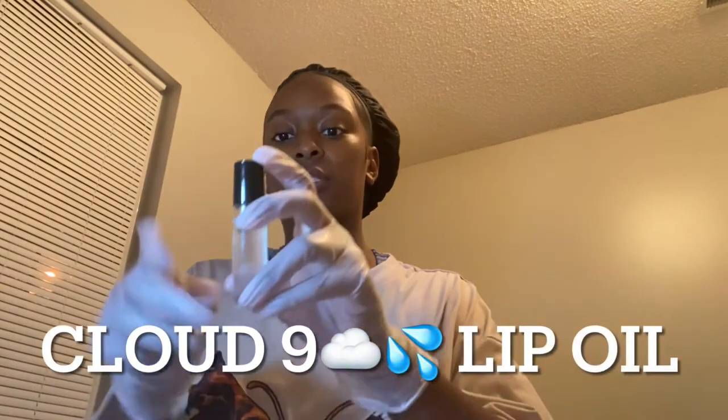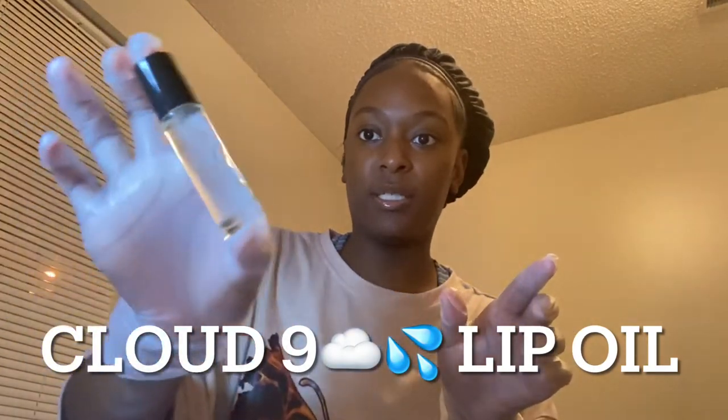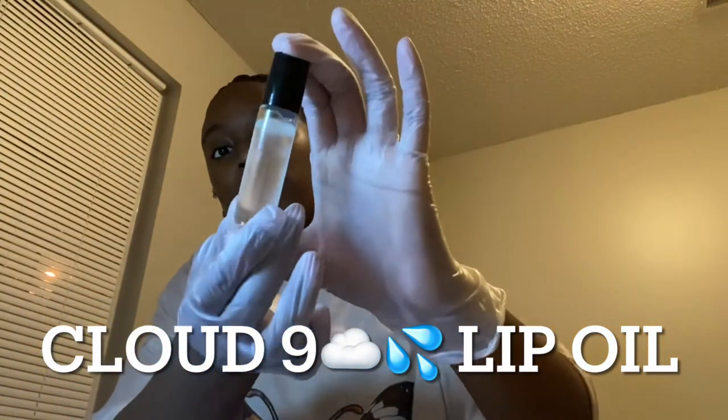Moving on to my glamorous lip gloss tubes. If you don't watch my social media, this may be your first time seeing my lip glosses up close. So I want to pick up one of each. Starting with my new lip oils — this is the first one. You can see how they are — it's like a lava lamp, kind of. My sister said it looks like a lava lamp.